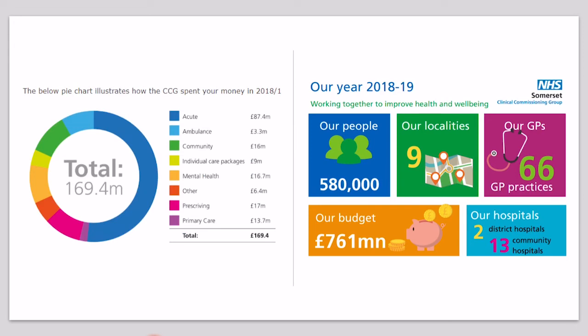Let's look at two different examples. Here is a summary for the 2018 spending at South Lancaster CCG — they had a total of £169.4 million. Compare that to Somerset CCG, which had a budget of £761 million. The reason for the difference is partly population, as Somerset has a much bigger population than South Lancaster, but also the complex healthcare needs of the two populations are very different, so they need more or less money depending on that.